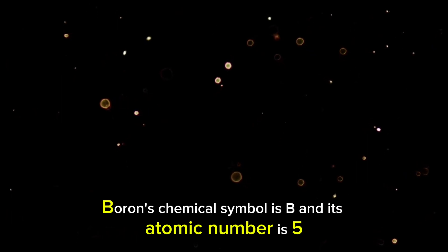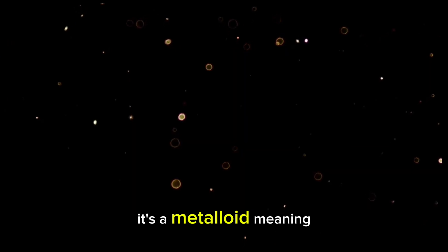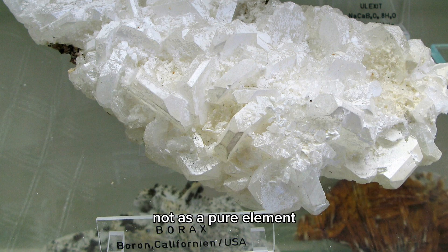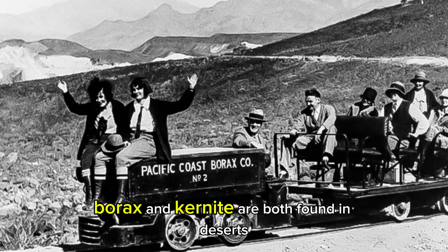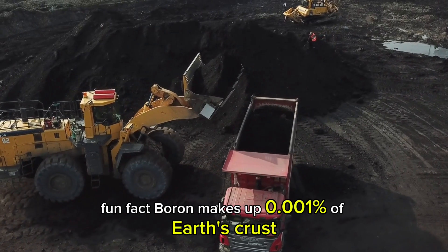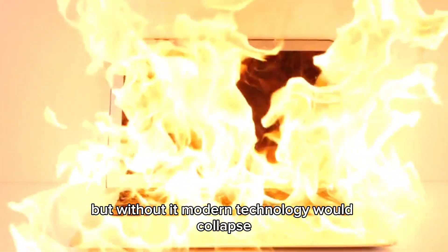Boron's chemical symbol is B, and its atomic number is 5. It's a metalloid, meaning it shares properties of both metals and nonmetals. Naturally found in compounds, not as a pure element, borax and kernite are both found in deserts like California's Mojave and Turkey's Borat Mines. Boron makes up 0.001% of Earth's crust, but without it, modern technology would collapse.